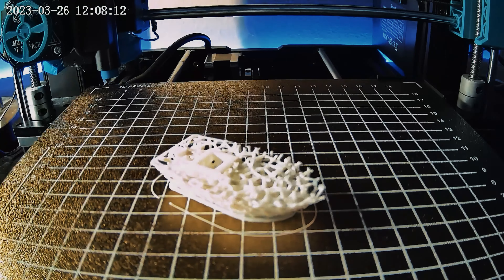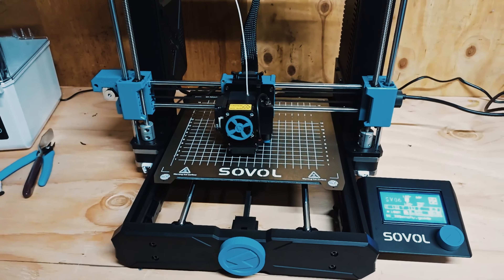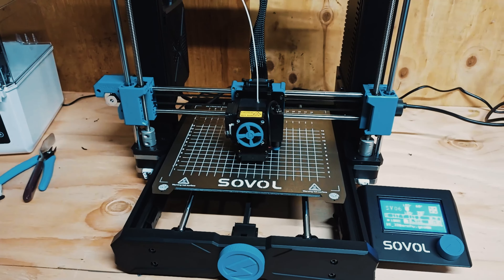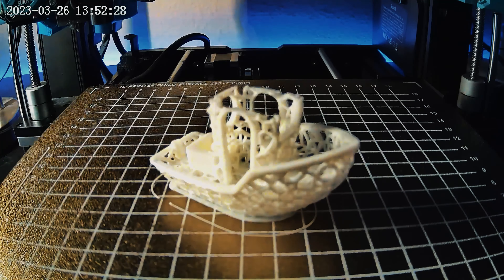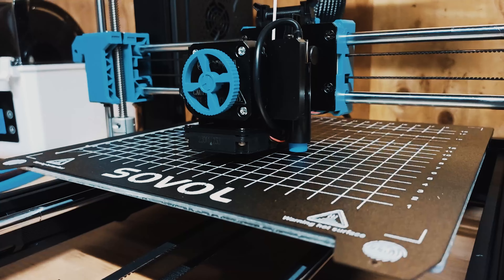This printer is versatile and can handle a wide range of materials with ease. The 25-point auto leveling system is a time-saving and precise feature that ensures a perfectly level bed for flawless prints. The fast and smart detection and compensation capabilities make the SV06 a reliable choice for high-quality 3D printing. Overall, the Sovol SV06 3D printer open source stands out as one of the best 3D printers on the market due to its innovative features, user-friendly design, and high performance.